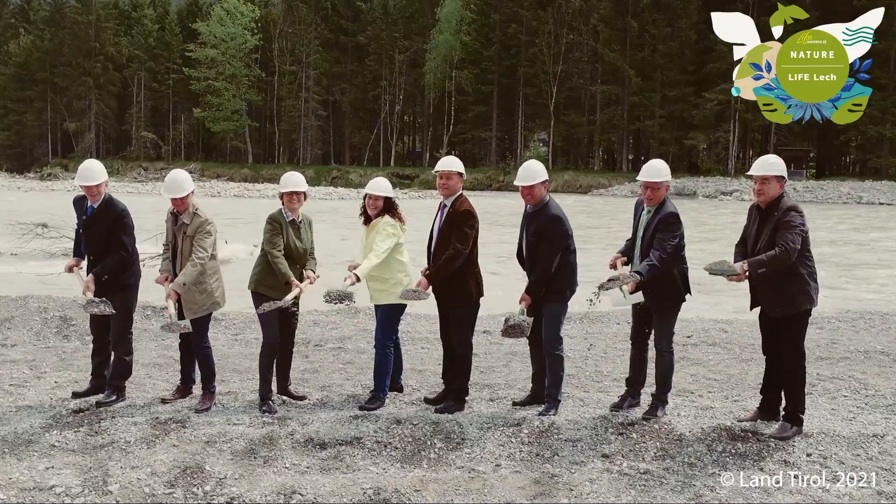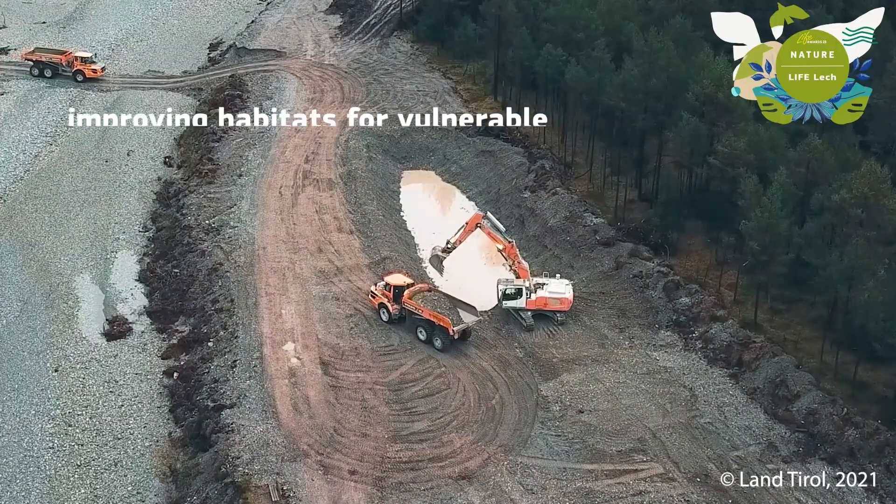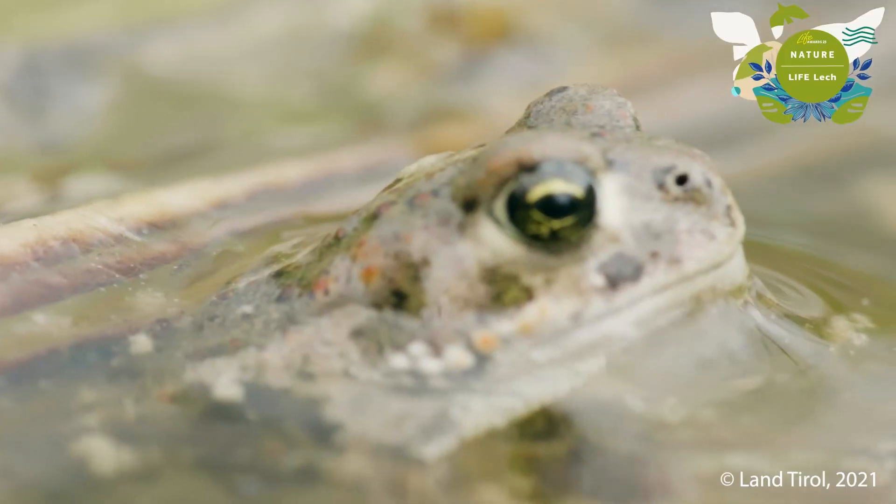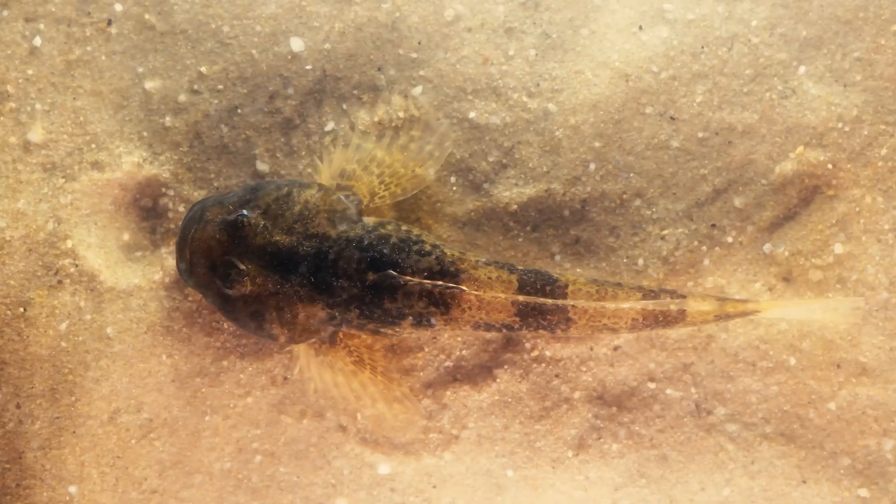38 new pools were created, improving habitats for vulnerable species including the stone crayfish, the natterjack toad, and the European bullhead.